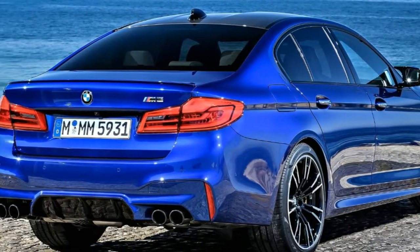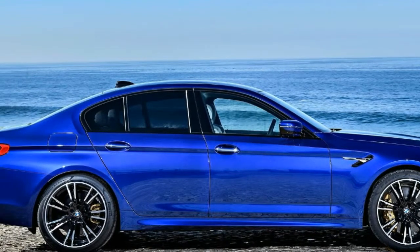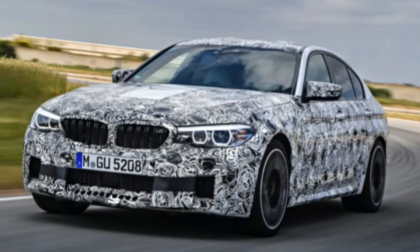The BMW M5 Competition comes standard with the 8-speed M-Steptronic transmission, and for driving purists, you can shift manually via the shift paddles on the steering wheel.